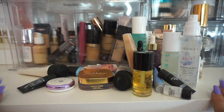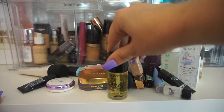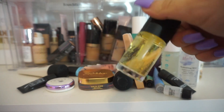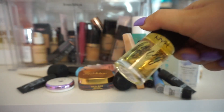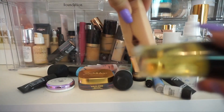We are down to our final little primers and setting sprays here. From NYX, this is their Honey Do Me Up. My friend loves this primer and I know so many people enjoy it. For me, I don't feel like it does anything great for my skin. I've had this in my collection a long time and barely used it. So I'm going to give it to her because I know she likes it a lot more than I do.